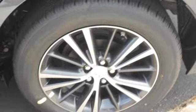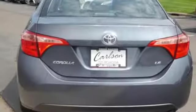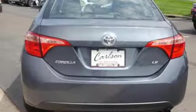Bluetooth, manual telescoping steering column, inline four-cylinder engine, front wheel drive with traction control and continuously variable automatic transmission.